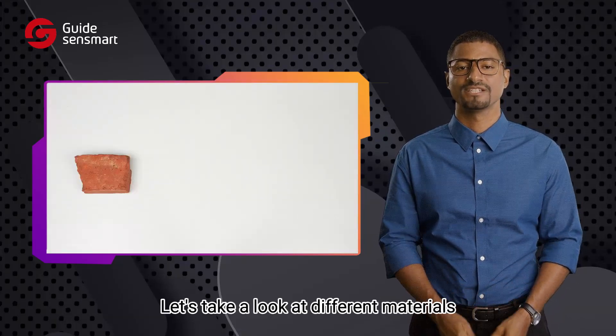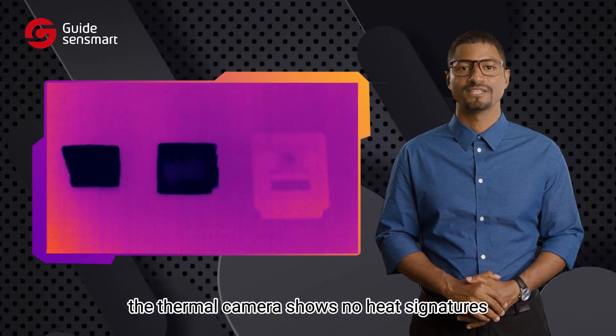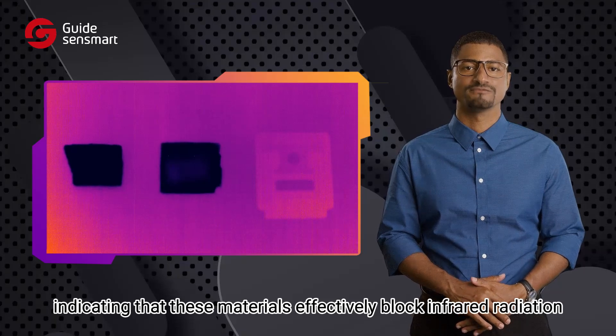Let's take a look at different materials. Here we have a piece of brick, a wooden plank, and a metal sheet. As you can see, the thermal camera shows no heat signatures from the opposite side, indicating that these materials effectively block infrared radiation.